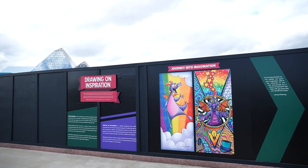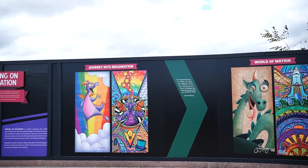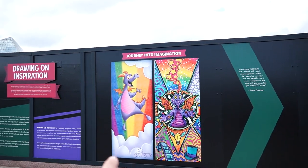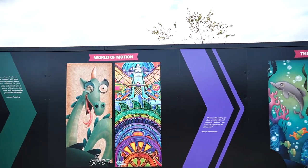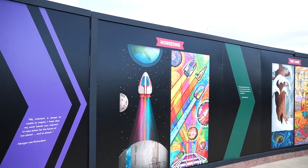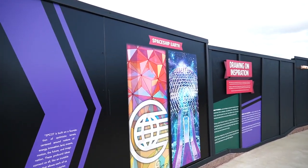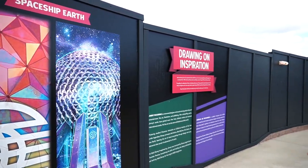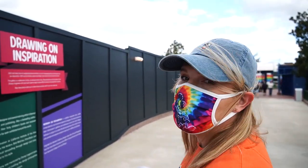Over here on this construction wall, we have a section called Drawing on Inspiration with two artists: Jimmy Pickering and Morgan Lee Richardson. They are drawing inspiration from different rides around Epcot — Journey into Imagination and others. They even have some rides that are no longer here, like World of Motion, The Living Seas, The Universe of Energy, Horizons, and The Land. I got goosebumps. Spaceship Earth. This is fantastic — I didn't think I would get goosebumps looking at this art, but I really did. These two artists are probably here at the festival and we can probably meet them.